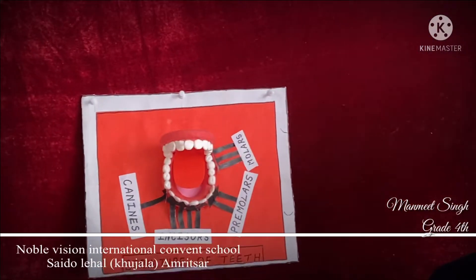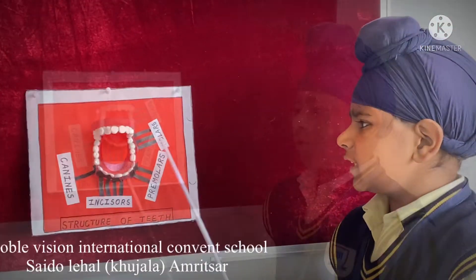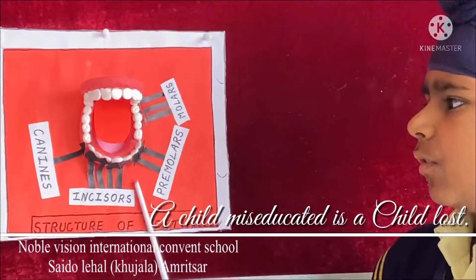There are 4 kinds of teeth: incisors, canines, molars, and premolars. There are 8 incisors. They have sharp, straight edges and are used for cutting and biting food.